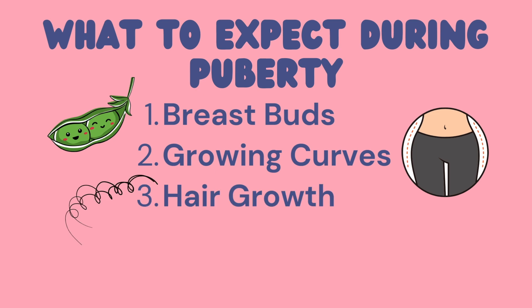Number three is hair growth. You're probably going to notice some more hair popping up under your arms and in your pubic area. This is normal too. And however you decide to manage it — if you decide to manage it — is entirely your choice.